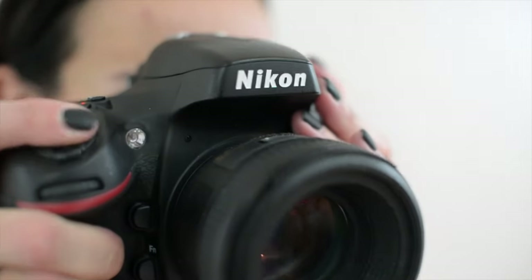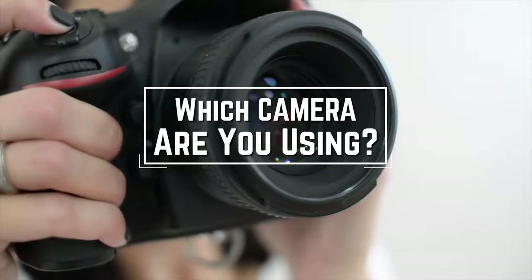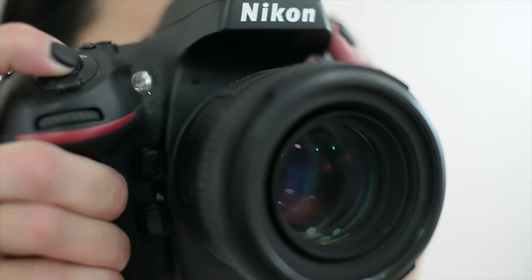Before we start, I have a question for you guys. Which camera are you using right now? And what is your opinion on it? Let me know in the comments.